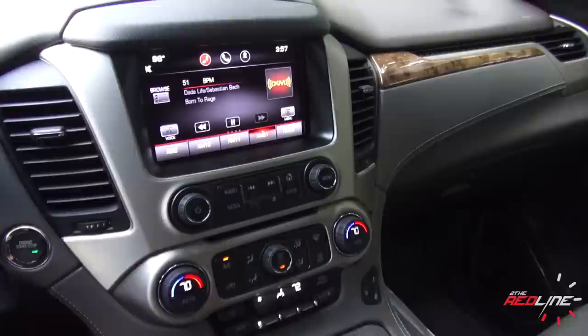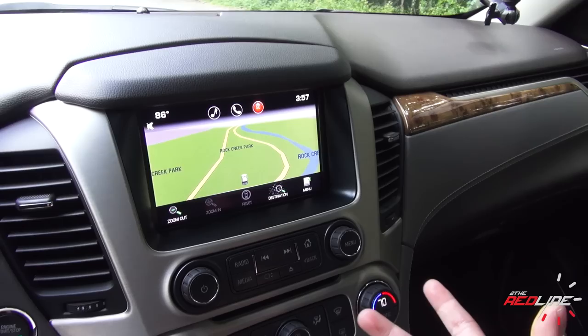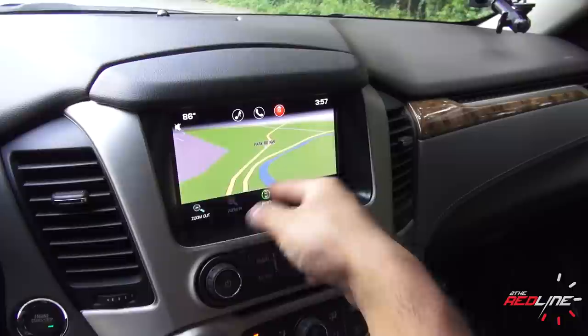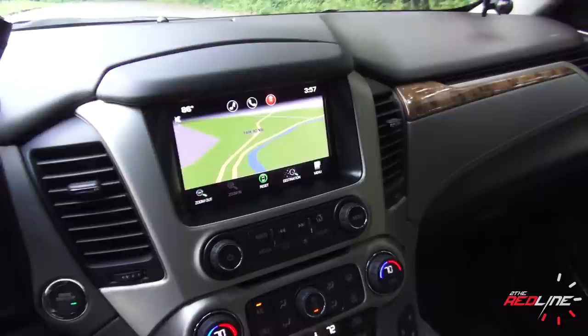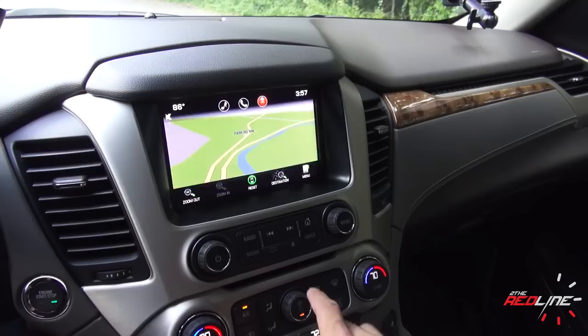The IntelliLink system in this car works a little bit better than the MyLink I had in the Corvette and the Cadillac — the response time is just a little bit quicker, although I do notice it still lags occasionally. GM says this is supposed to be like a tablet, so you can pinch, swipe, and zoom. It still needs a little more beefing up. The Cadillac was actually the worst in terms of lagging, so GM still has some work to do with this interface.